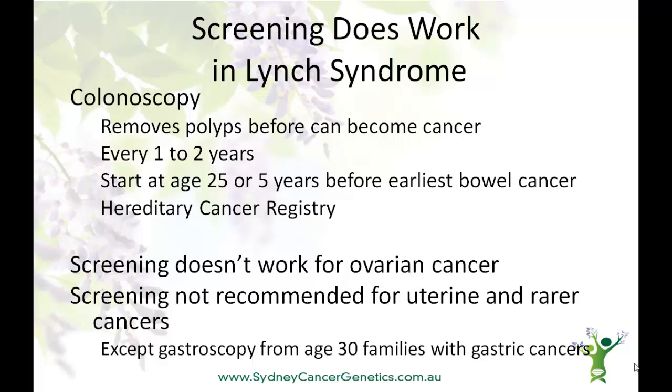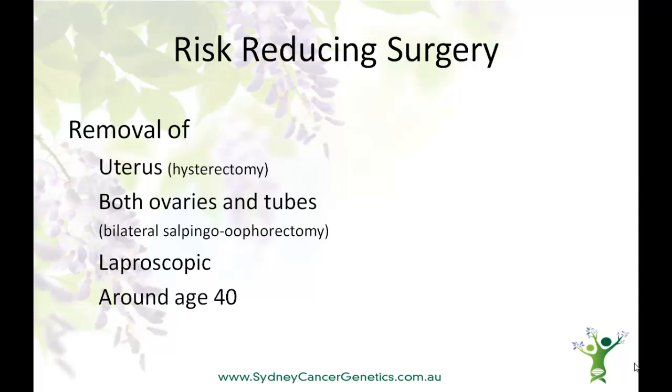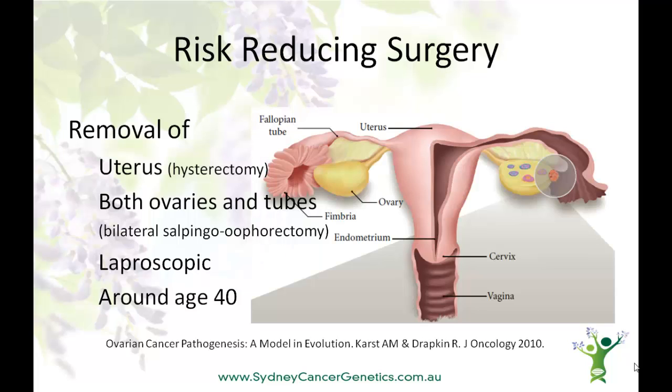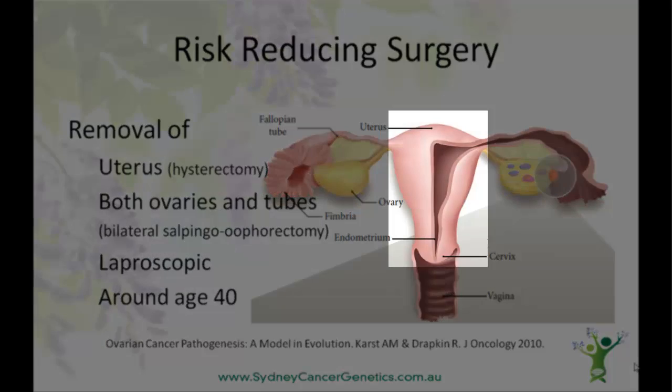So how do you reduce the risk for women with Lynch syndrome? Well, the only effective way is surgery, and this involves the removal of the uterus, which is called a hysterectomy, and both tubes and ovaries from both sides. This is normally performed laparoscopically and occurs around age 40. Here's a picture demonstrating the ovary, the fallopian tube, and the uterus.